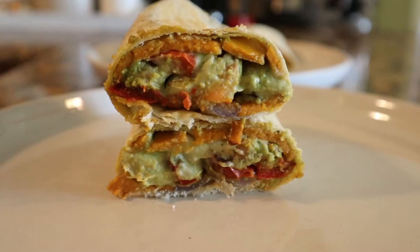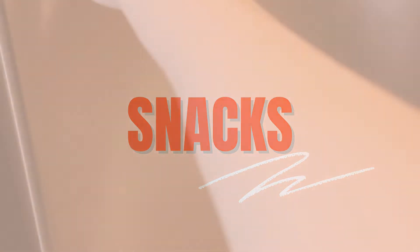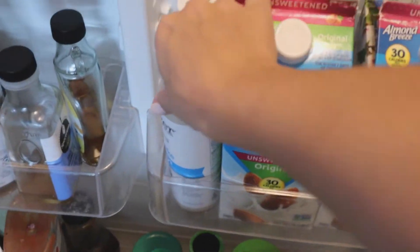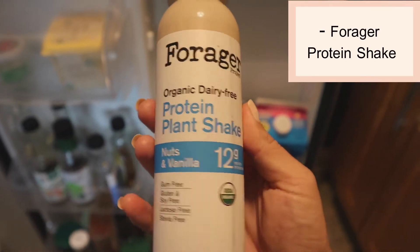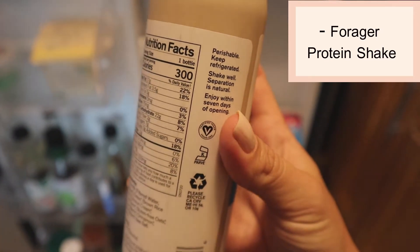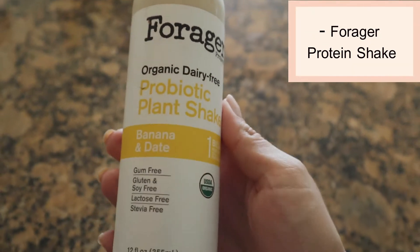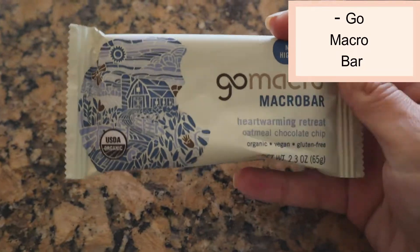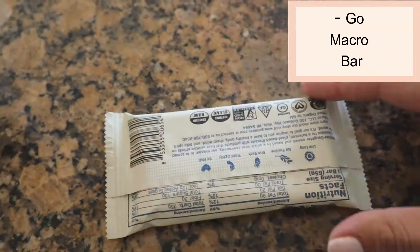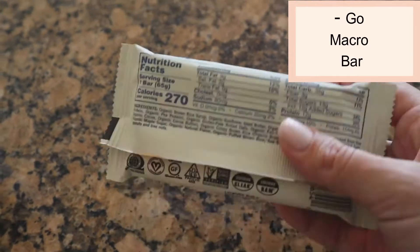Let me know in the comments if you guys try this one. And now we're on to snacks. Around two or three o'clock, I definitely need something to hold me over until dinner. I love these Orgain protein shakes — the nuts and vanilla one is really good. I usually only drink half of these at a time. But my absolute favorite one is the banana and dates one. Next up is a GoMacro bar. These are so perfect for if you're on the go, just put it in your car — so easy. These come in a bunch of different flavors, but my favorite is the oatmeal chocolate chip one.